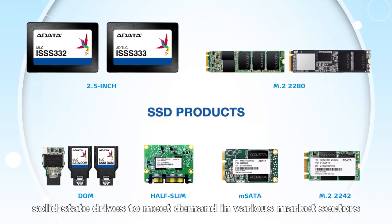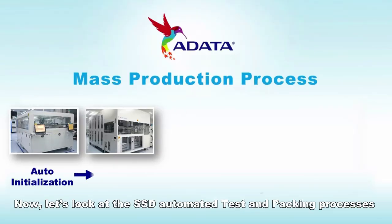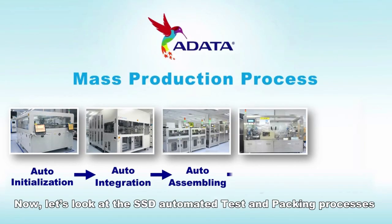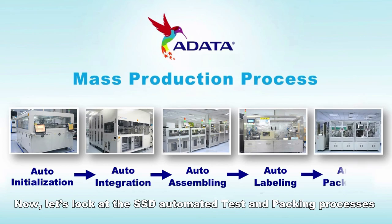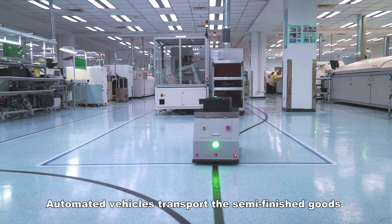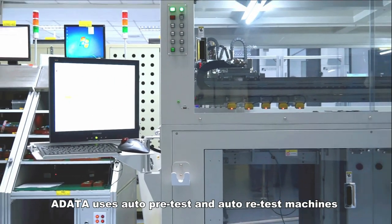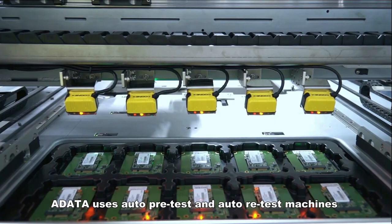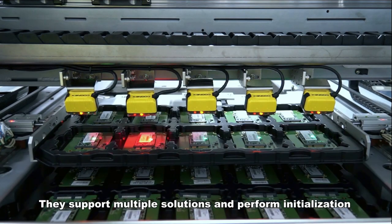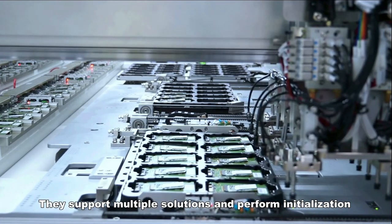A-Data offers a comprehensive profile of high-quality solid state drives to meet demand in various market sectors. Now let's look at the SSD automated test and packing processes. Automated vehicles transport the semi-finished goods to the testing area.